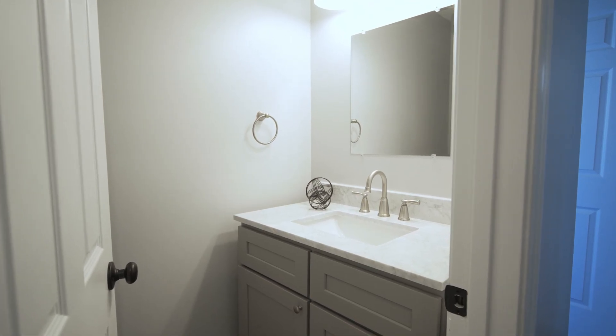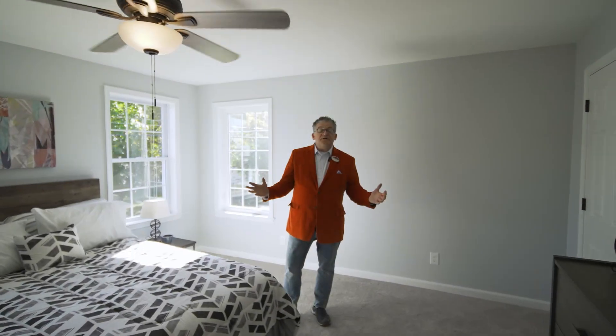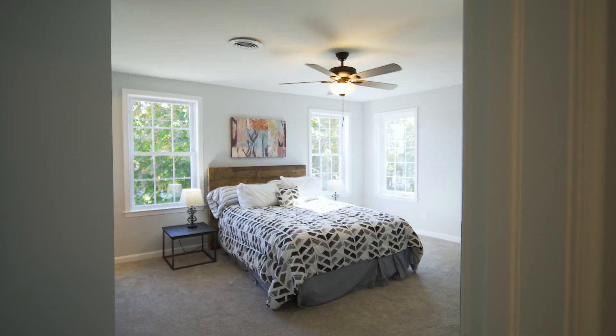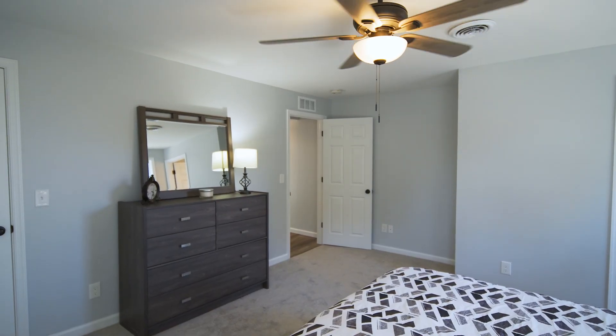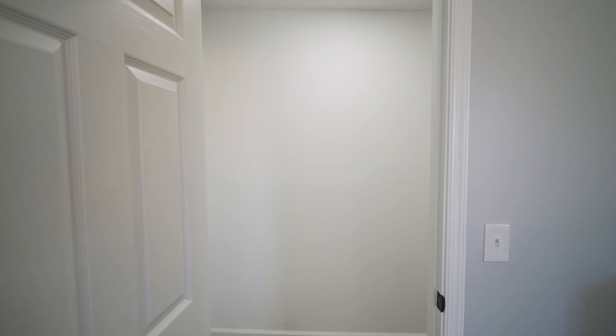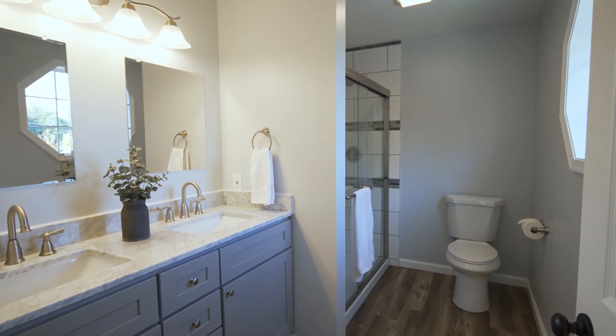Also on this level you're going to find the half bath. Now we're going to go upstairs and take a look at all the bedroom levels. We've stepped upstairs and we're in the master suite. The master bedroom offers a walk-in closet, and all of the closets throughout the home have lighting inside of them.